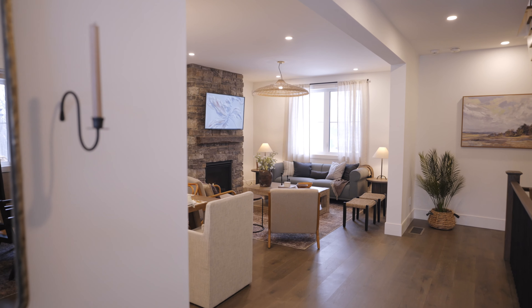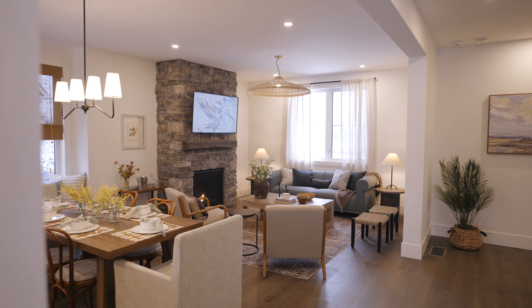When you first walk in the door you're greeted with a beautiful open living concept space. Throughout the home we've used various different patterns and textures to create that cozy feeling throughout the space.